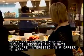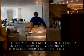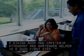If you're interested in a career in food service, working as a dining room and cafeteria attendant and bartender helper is a good first step.